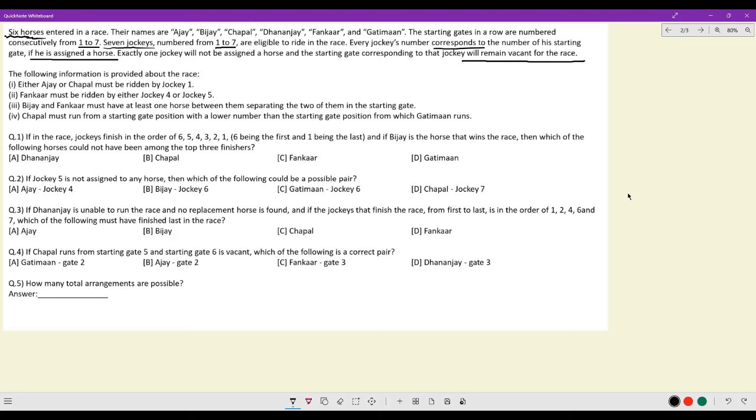This is a very interesting line — essentially, one jockey, despite being eligible to race, because he has not been allocated a horse, will not be part of the race altogether. So I'm going ahead and writing down gate numbers 1 through 7, and then the initial of the name of the horse. This is gate number. This is horse.